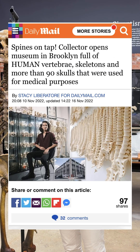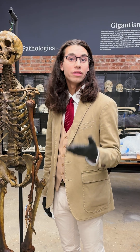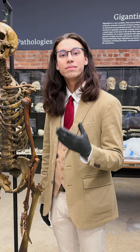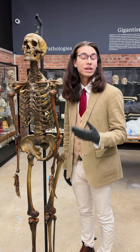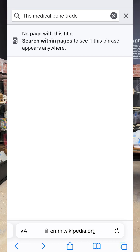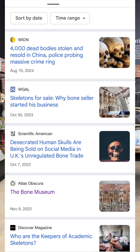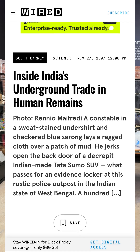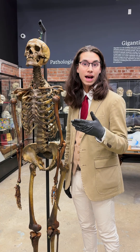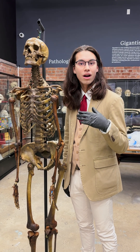We make introductory content to get people interested in the field of osteology, and through our blogs, interviews, and long-form YouTube content you can learn more. The entire museum covers the history of this trade, and we reserve the more delicate conversations for in-person visits where we can truly have a dialogue. There is no Wikipedia page on the medical bone trade and very few articles outside of those focusing on the Indian bone trade — there was so much more to it than just that.